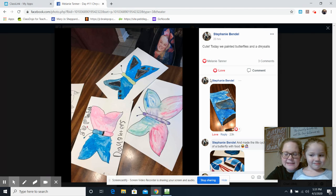Make a life cycle or something that ties in with our butterflies, chrysalis, caterpillars, eggs — whatever you want. Comment on our video underneath in the comments, and maybe we will show it in our video tomorrow.